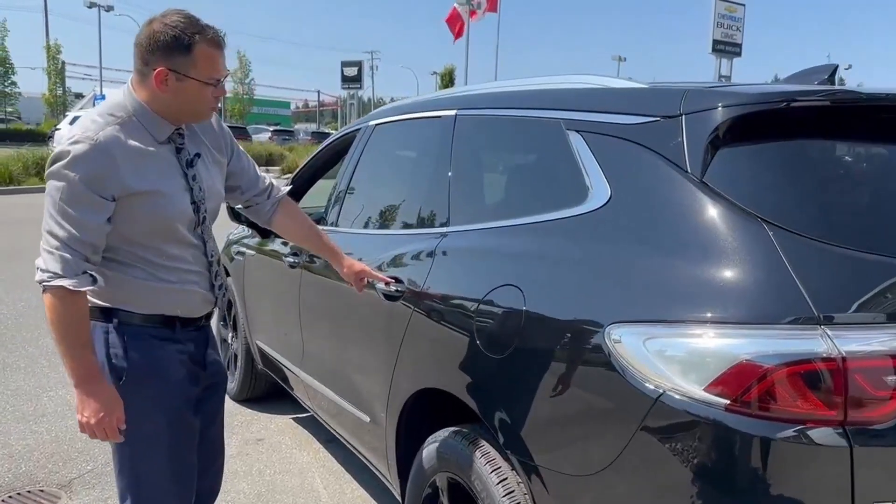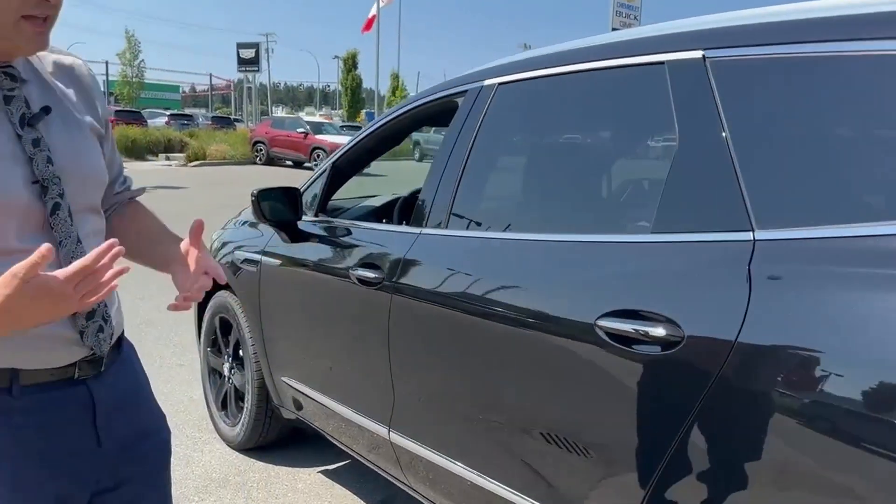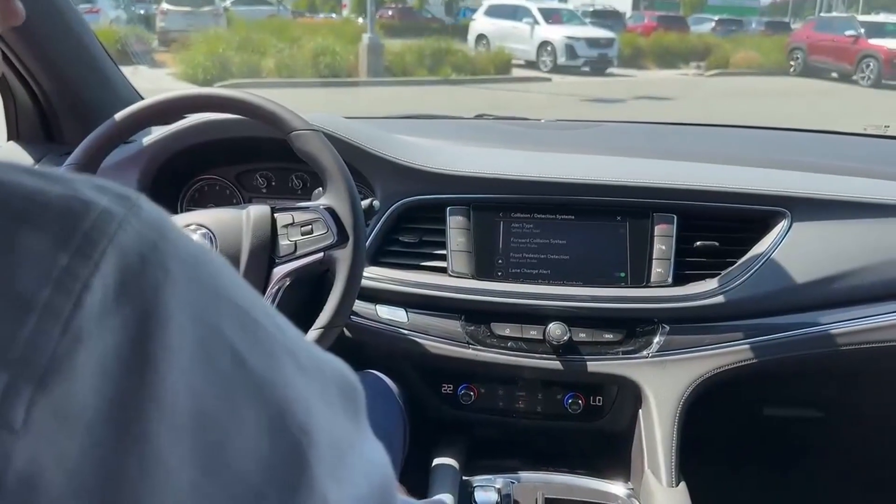Keyless entry on all four doors so you can lock and unlock with the touch of a button, making it really easy to get in and out. Let's get inside the vehicle and take a look.